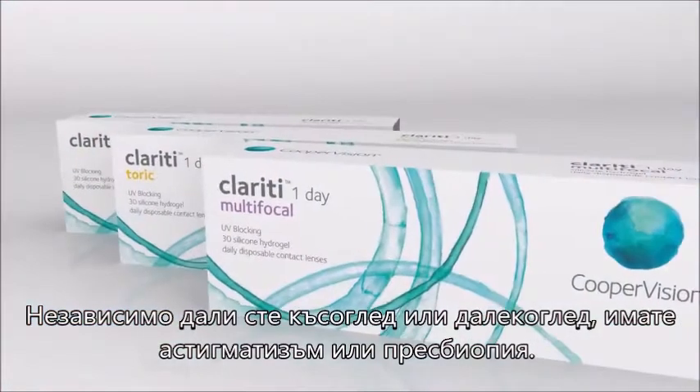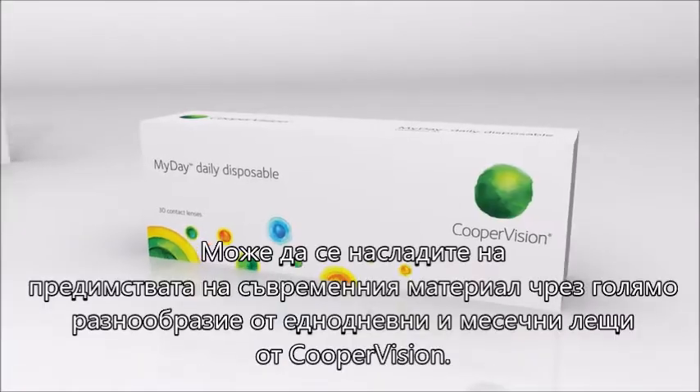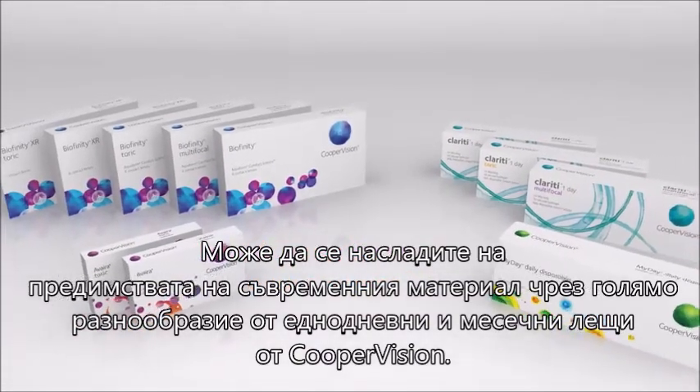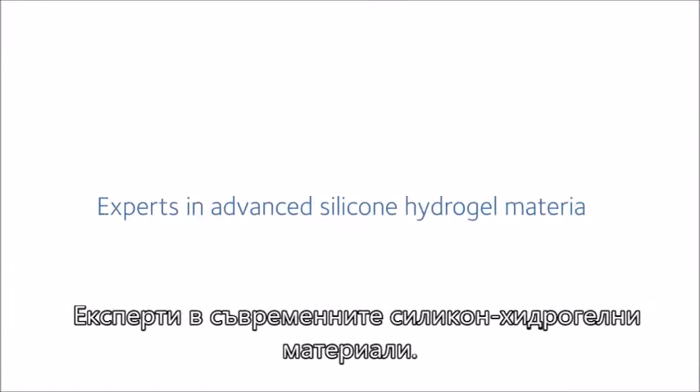Whether you are nearsighted or farsighted, have astigmatism or presbyopia, you can enjoy the benefits of the advanced silicone hydrogel material from a broad selection of daily and reusable contact lenses from CoupaVision — experts in advanced silicone hydrogel materials.